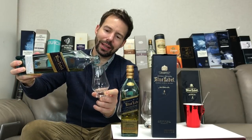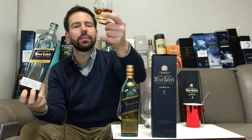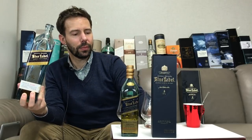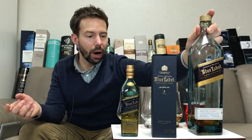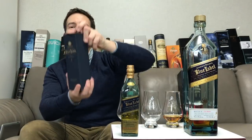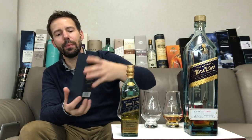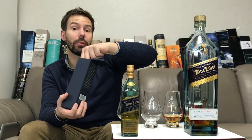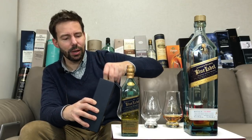And now we are going to unbox and open up this 200 milliliter — this is the actual current edition. I picked that up very recently from the Johnny Walker house here in Seoul, South Korea.